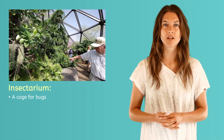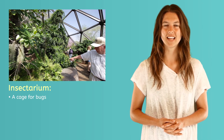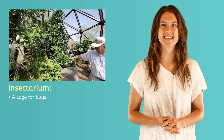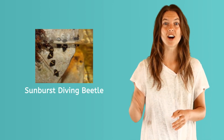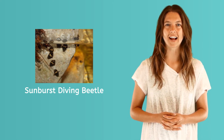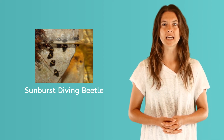If you are lucky enough to have a zoo with an insectarium, you could see a lot of amazing critters. An insectarium is the scientific name for a bug house. Do you like bugs, or do you think they are creepy crawly? The sunburst diving beetle is an insect that actually can dive under the water. It uses the area under its wings to store a bubble of air like a scuba tank. They are useful because they eat baby mosquito larvae that live in the water.